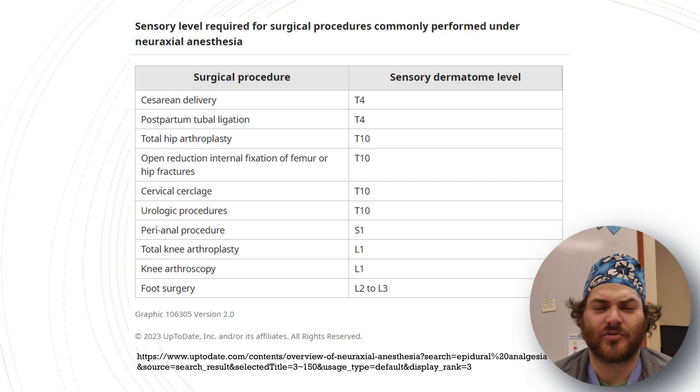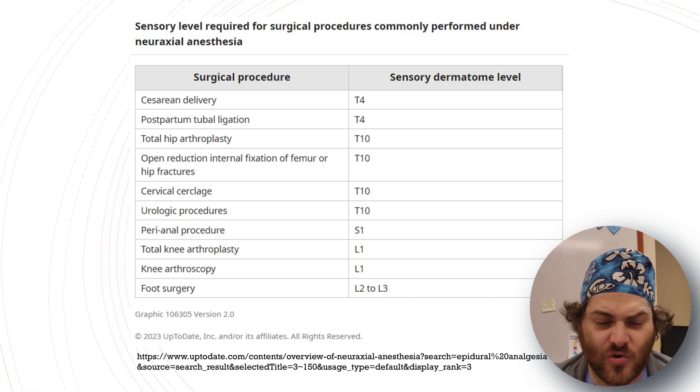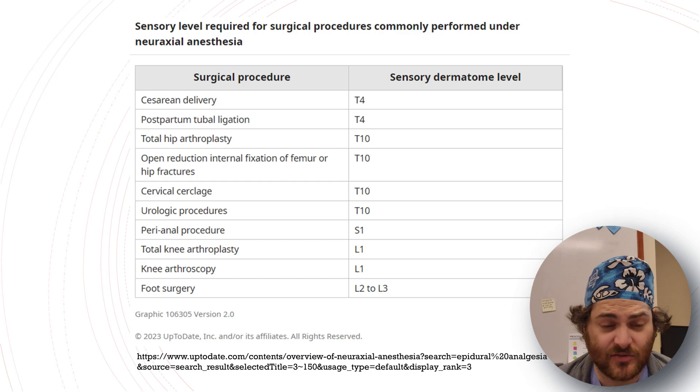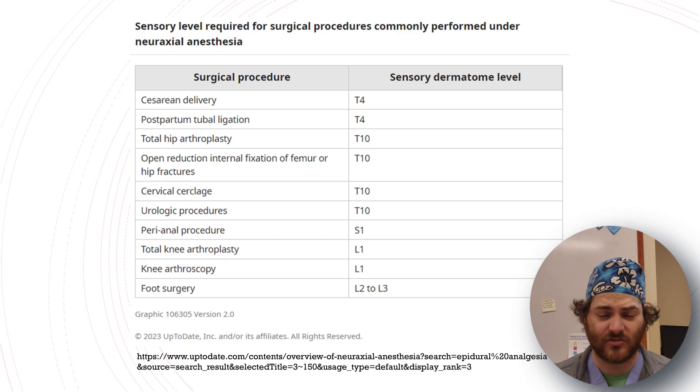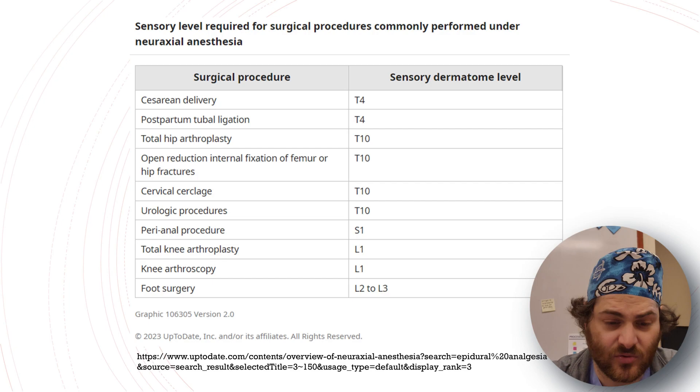This slide covers the sensory level required for surgical procedures commonly performed under neuraxial anesthesia — a quick outline of different dermatomes you're aiming for. It's a lot easier to achieve target dermatomes with spinals; with epidurals it's more difficult because the spread is more limited. A spinal will essentially cut off transmission from a certain dermatome all the way down.